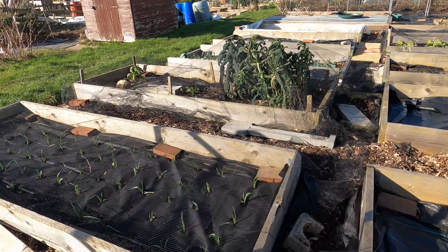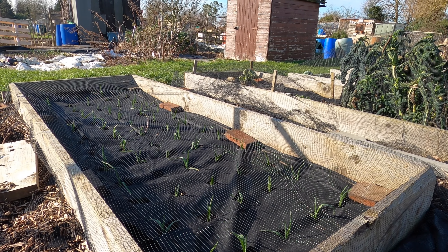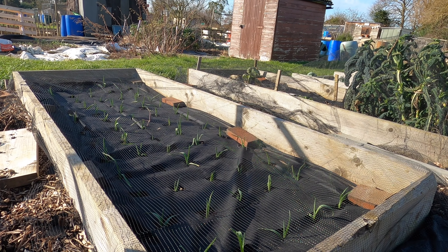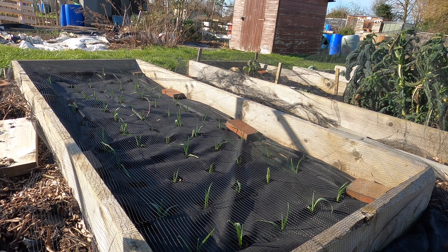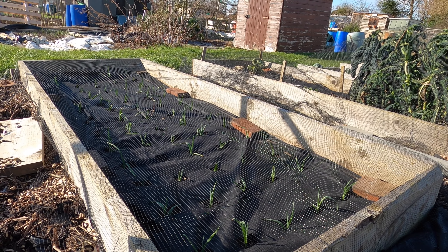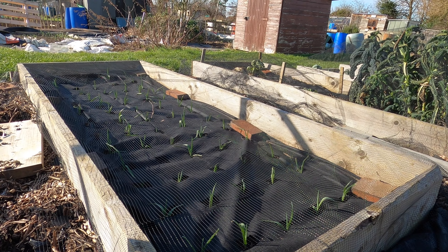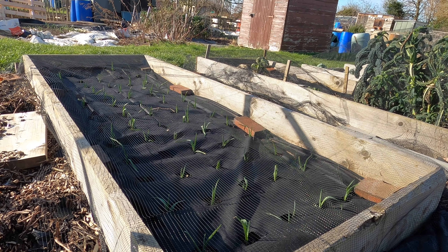Next to the blueberries I have my garlic bed. These are looking very, very good from the October sowing. I've had a little count — out of the 65 cloves I planted, only two haven't germinated. Considering that was my homegrown garlic from last summer, I am really, really pleased with that, and I'm looking forward to seeing how they develop over the next few weeks.